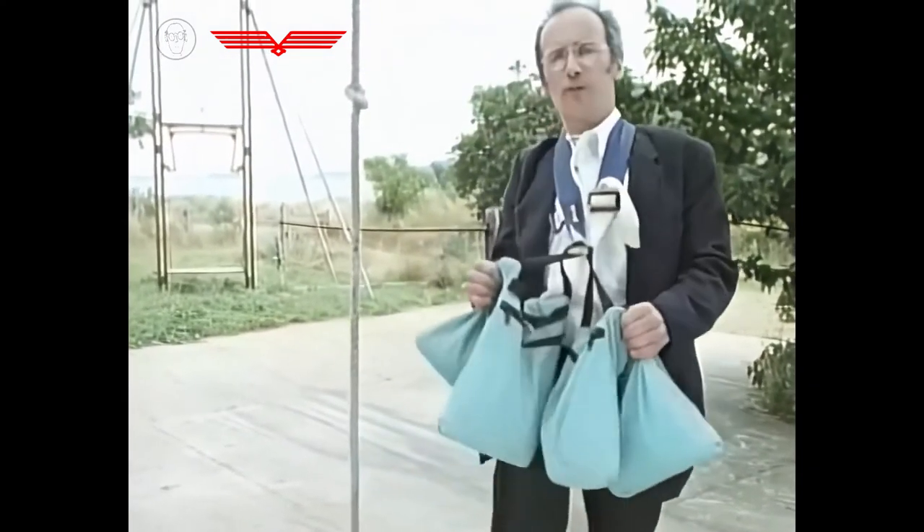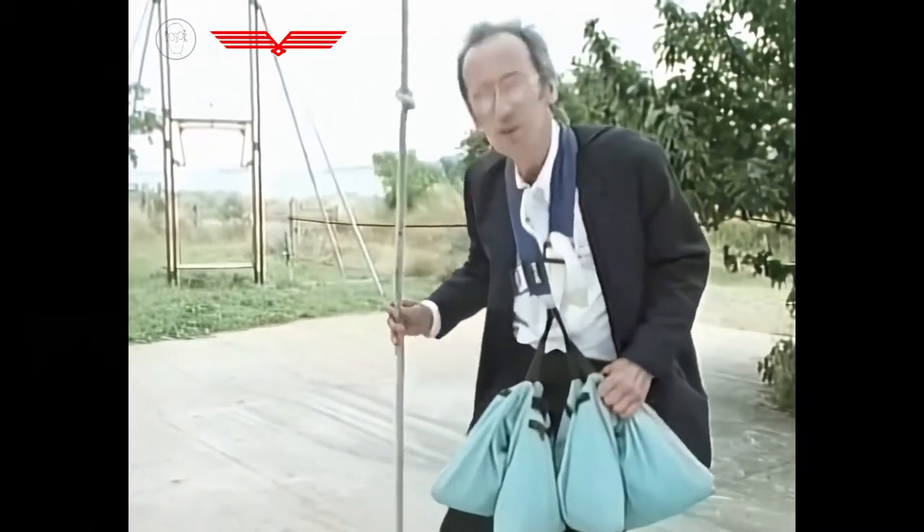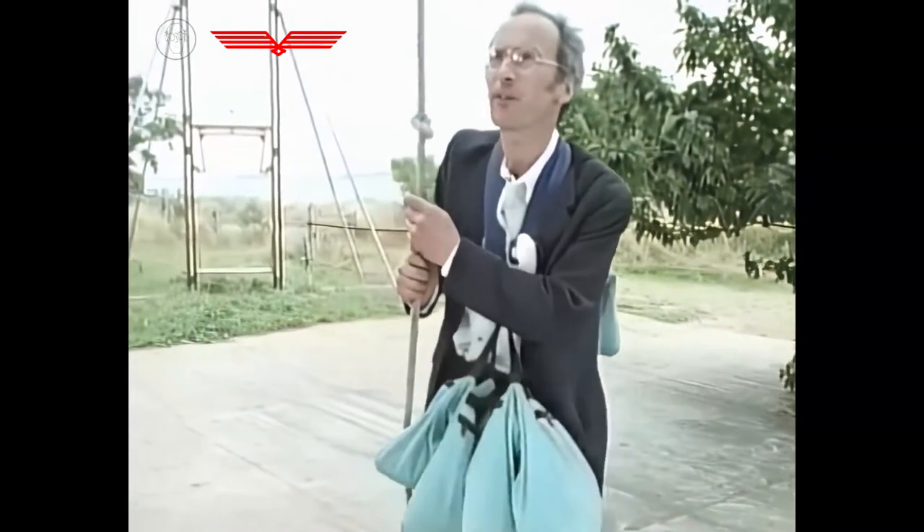I've added an extra four stone to balance my weight with Rex's exactly, and we should now be able to go up and down quite effortlessly.